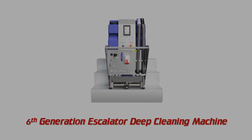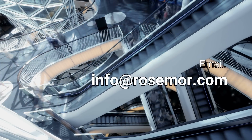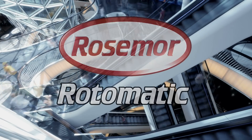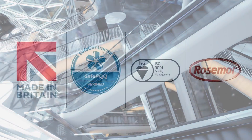For more information, visit rosemore.com or email info@rosemore.com.